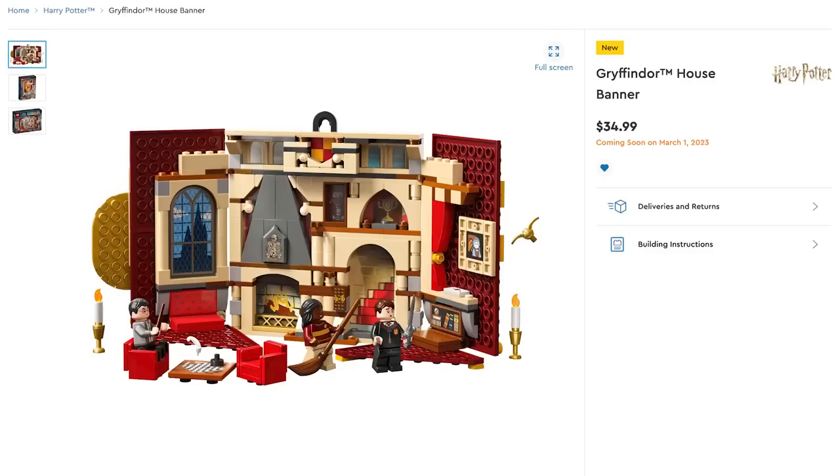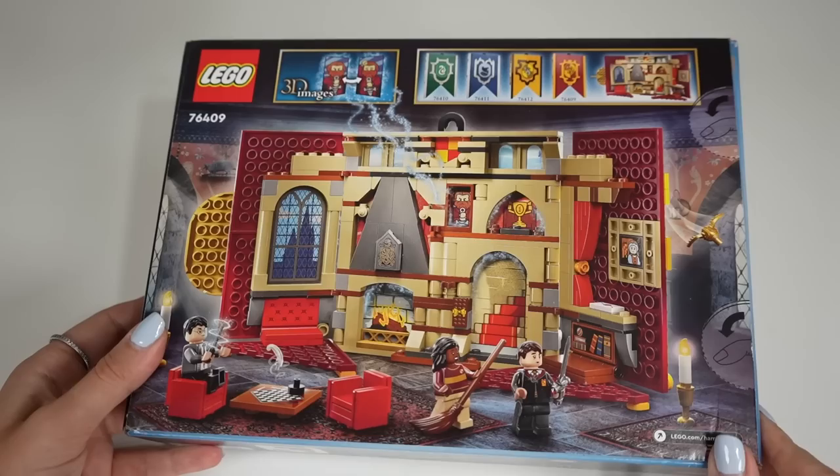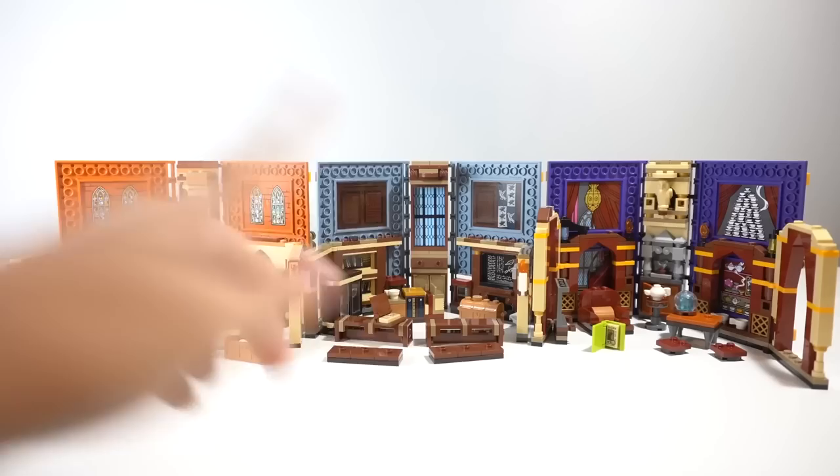It is one of four to collect and will retail for $35 USD, $50 AU, and $30 GBP starting March 1st. Straight off the bat, you can probably tell that the concept for this set is very similar to the Hogwarts Moments books from the last two years, keeping the theme of three minifigures, a displayable exterior, and a sort of poly-pocket collapsible interior.